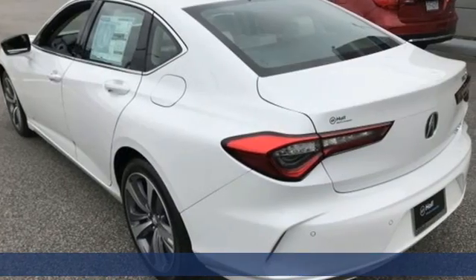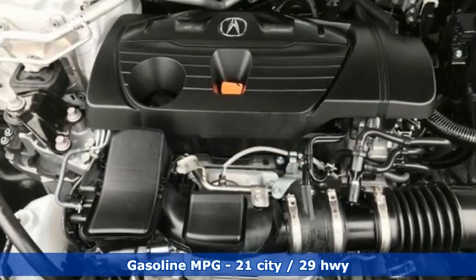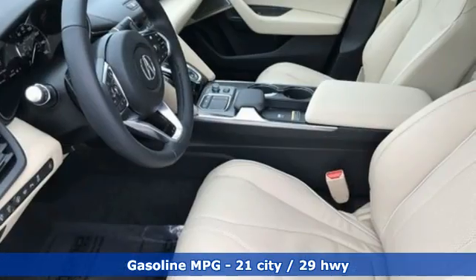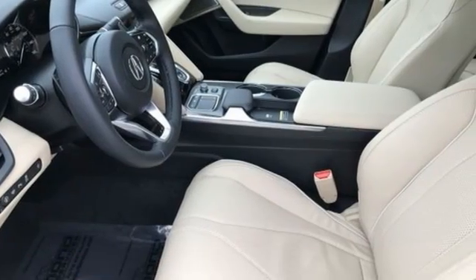And it comes with all the amenities you need: integrated navigation system, heated and ventilated leather bucket seats, Wi-Fi hotspot, and a power sliding and tilting sunroof.